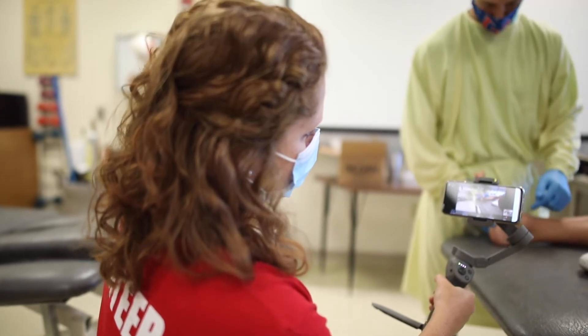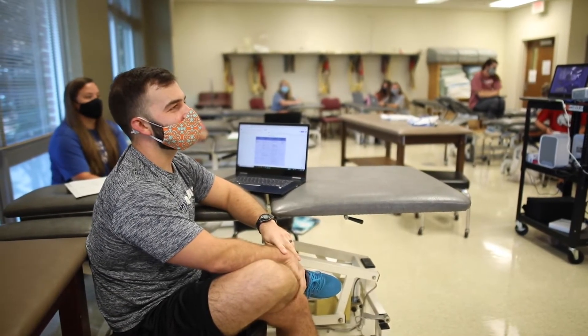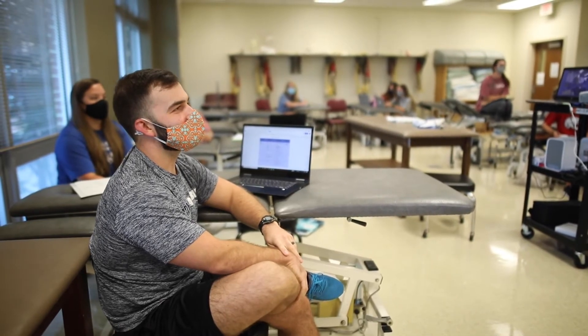The neuromuscular lab contains a hi-lo plinth, fixed plinth, and a body weight supported treadmill. The integumentary physical agents lab is a multi-purpose lab space containing plinths and electrophysical modality equipment.